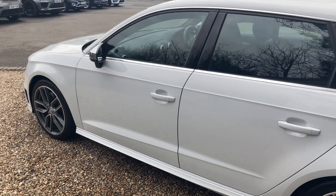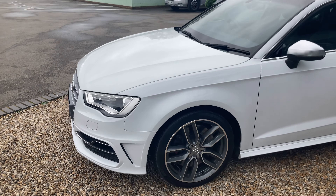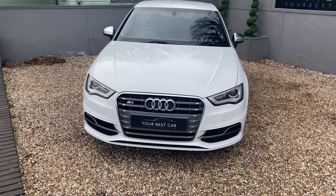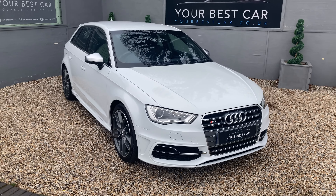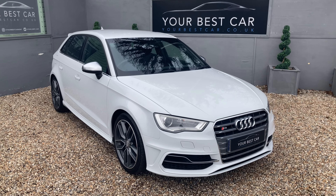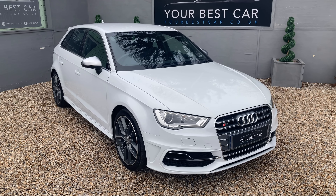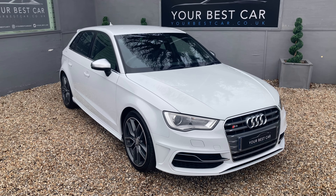All of the specification will be in the description both on Autotrader and on our website which is yourbestcar.co.uk. If you're interested in buying you can give us a call on 01580 712 115 or you can send us an email at sales@yourbestcar.co.uk. We are accepting cryptocurrency now, so if you'd like to pay for your deposit, part payment, or full payment using crypto, please get in contact with us and we can assist you further with that.